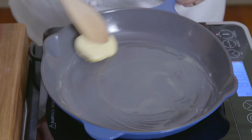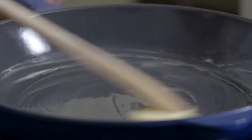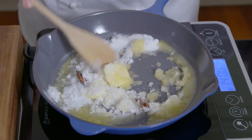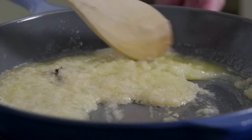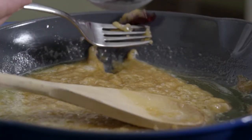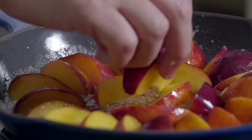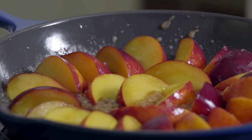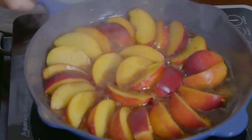This upside-down peach tart is one of my favorite desserts. First, I place 50 grams of butter, 120 grams of sugar, and one star anise in a skillet on medium heat and cook until it starts to brown. I remove the star anise, then neatly place a single layer of just-right peach segments on top and cook for about five minutes.